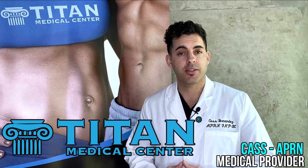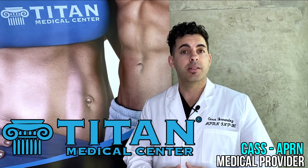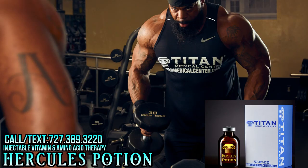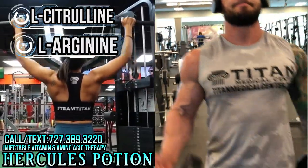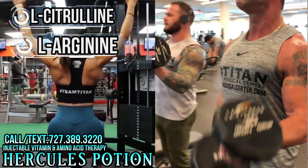Hello folks, my name is Cass, one of the nurse practitioners at Titan Medical Center. Today I want to speak to you about Hercules Potion. Some of the key ingredients — L-citrulline and L-arginine — increase vasodilation and help you with the focused pump when you're training and exercising.